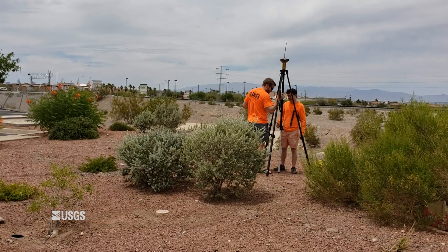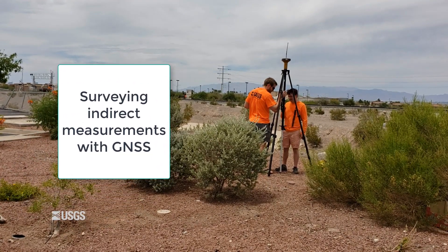Hi, this is Megan Poff and I'm the Field Office Chief at the USGS in Las Vegas, Nevada. I'll be talking briefly about surveying indirect measurements with GNSS.